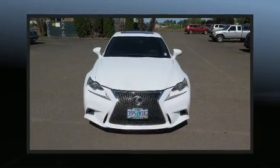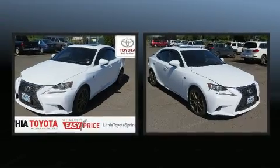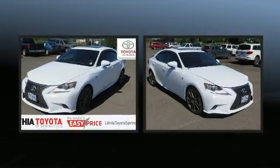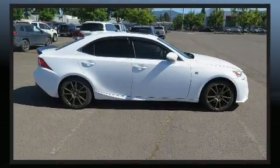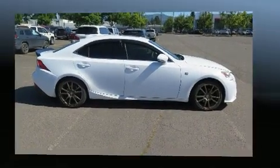Take command of the road in the 2014 Lexus IS 250. This four-door, five-passenger sedan provides exceptional value. It features an automatic transmission, all-wheel drive, and a refined six-cylinder engine.